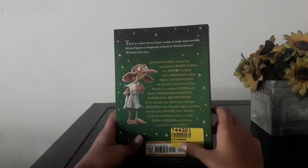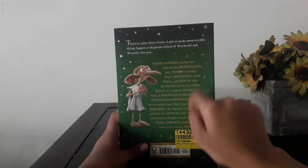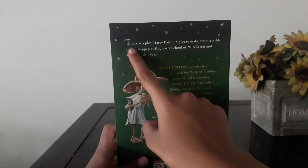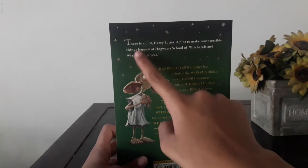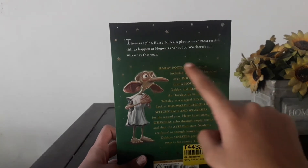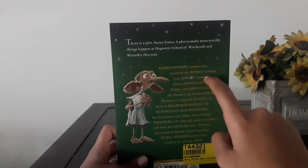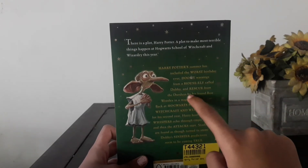In the back, you will see the character Dobby and so many writings on it. So let's see what the writings say. There's a plot for Harry Potter — a plot to make most terrible things happen at Hogwarts School of Witchcraft and Wizardry this year. Harry Potter's summer has been included the worst birthday ever, too many warnings from a house elf called Dobby, and rescued from the Dursleys by his friend Ron Weasley in a magical flying car.